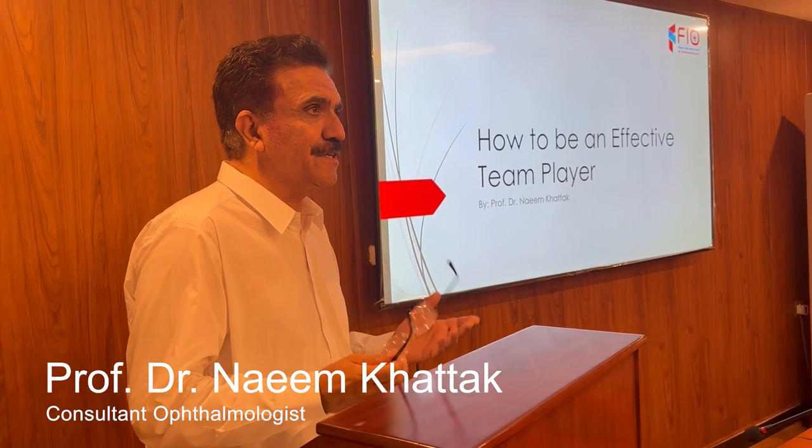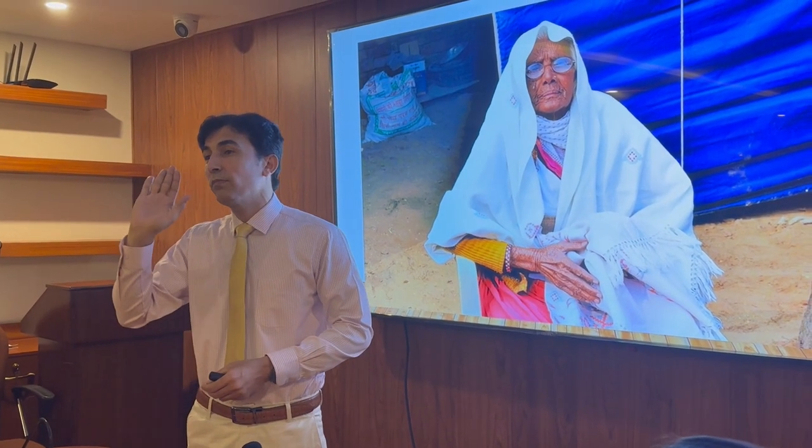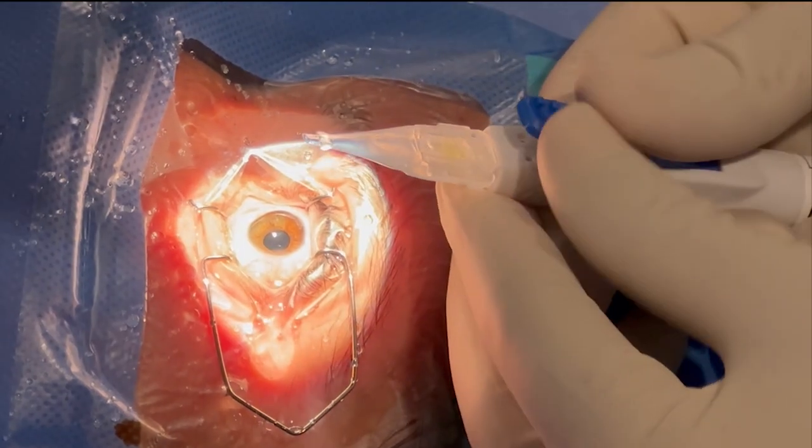FIO Hospital is staffed by a team of highly skilled and experienced ophthalmologists, optometrists, and supporting staff who are dedicated to delivering comprehensive eye care services. They are committed to staying up to date with the latest advancements in the field of ophthalmology.